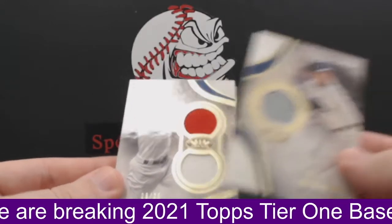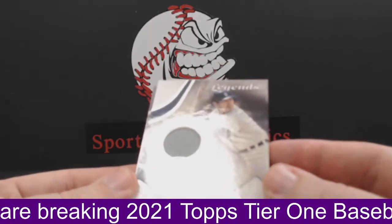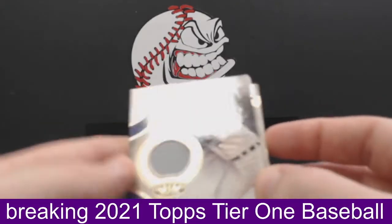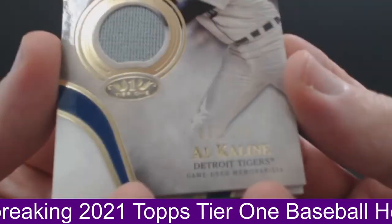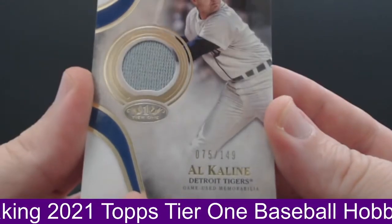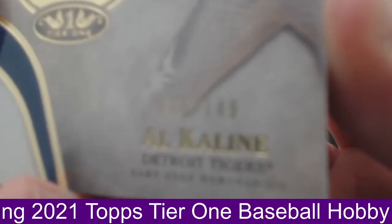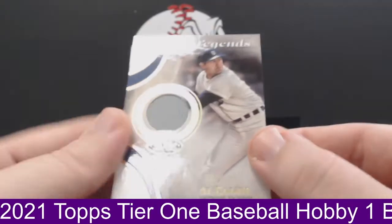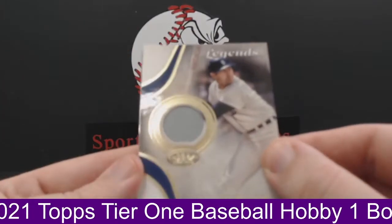Wait, we don't have two autos — that's weird. This is a Legends patch. Legends patch Al Kaline for the Tigers. Tigers, Al Kaline to 149. Rest in peace, Al Kaline. Legends jersey for the Tigers. That's going to Cal N.